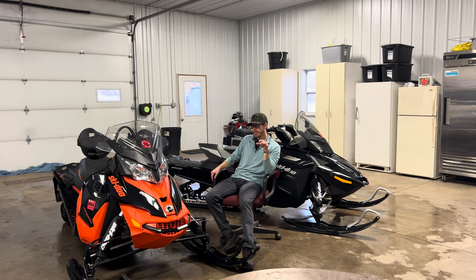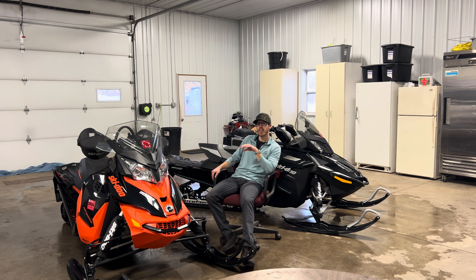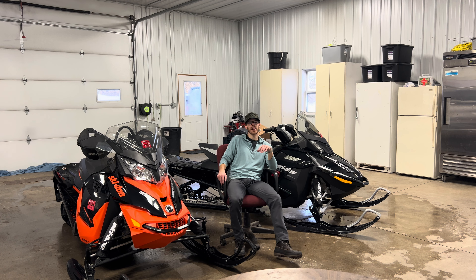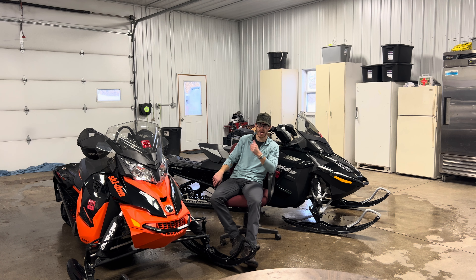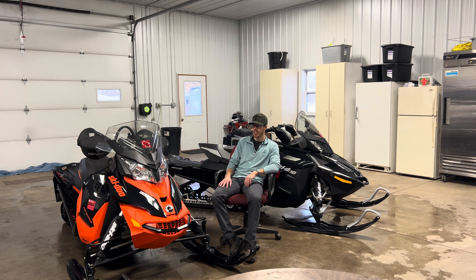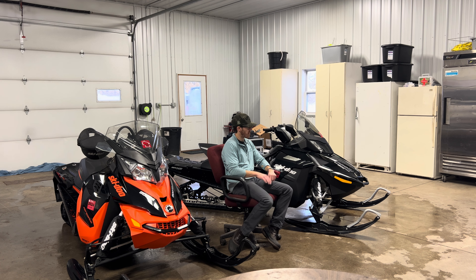If you've seen any of my videos before, you'll know I had a 2017 1200 4-TEC along with a 2012 600 E-TEC. I've had just about every engine Ski-Doo has made in their mainstream snowmobiles — the 900 ACE, 1200 4-TEC, 600 E-TEC, 800 E-TEC, 800 P-TEC, and some others. So now I'm left with this 900 ACE and this 1200 4-TEC.